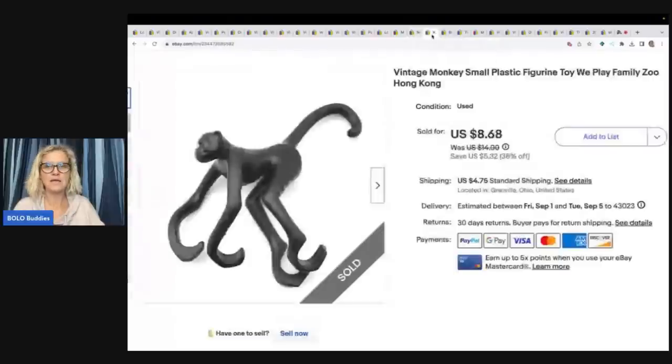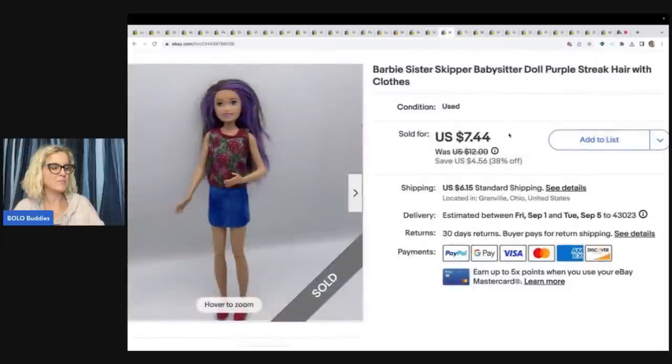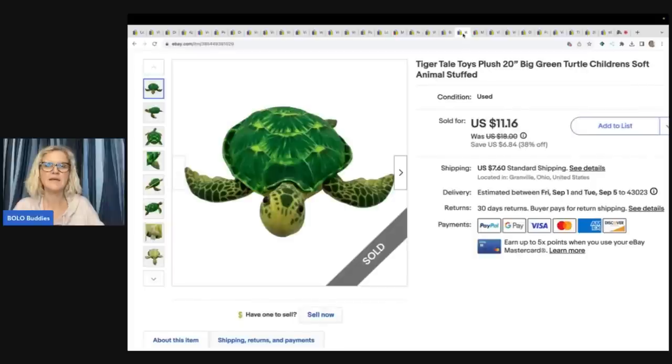The next item is this little monkey — a small plastic figure, We Play Family Zoo, Hong Kong. I got it in a thrift store mystery box and sold it for $8.68 plus shipping. This came out of a dibble box — a toy box from Donatella Botolino — and I sold a Barbie's sister Skipper babysitter doll with purple hair for $7 best offer, buyer paid shipping. Also from that box: a Tiger Tail Toys plush big green turtle, sold for $11.16, buyer paid shipping.